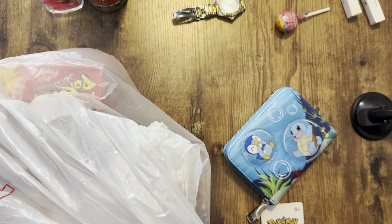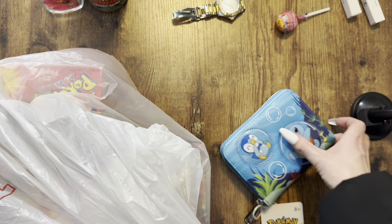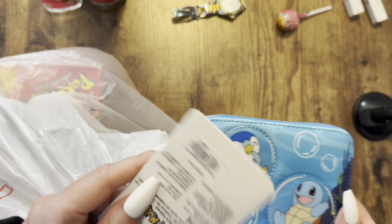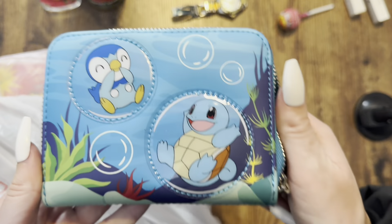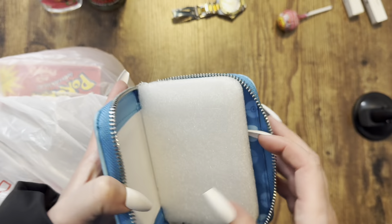Anyway, moving on — I'm gonna flip this camera around and show you some of the cool vintage stuff I got in detail. First off, check out this Pokemon wallet I got from BoxLunch. It's a Loungefly wallet — I paid like $20 for it, it was on sale with some coupons. It is really well made; you have that cute little Squirtle and Piplup on it. Haven't used it yet, of course.